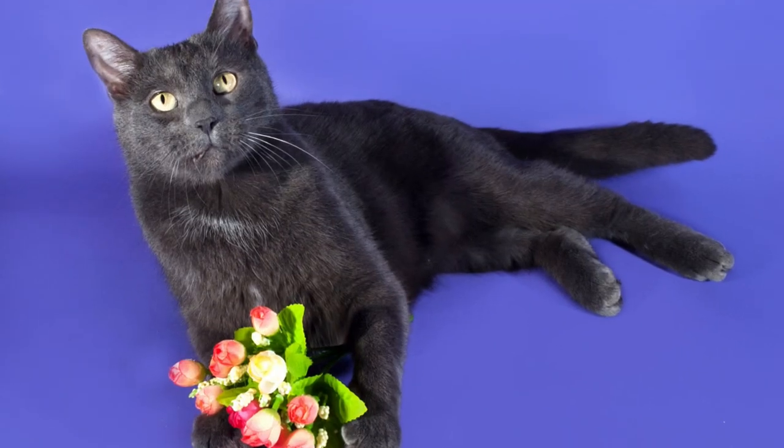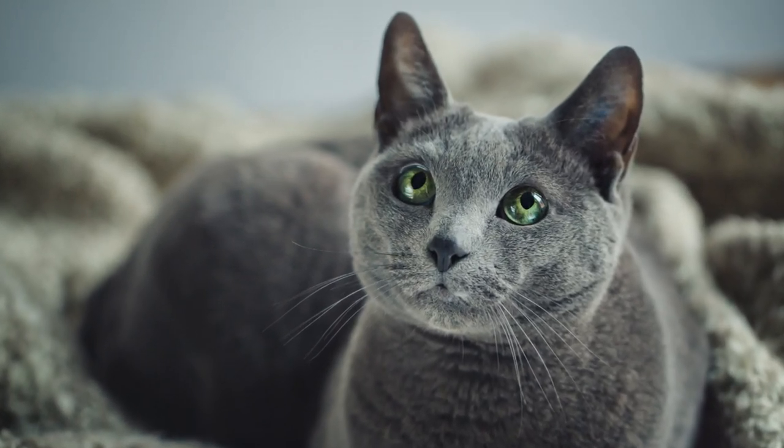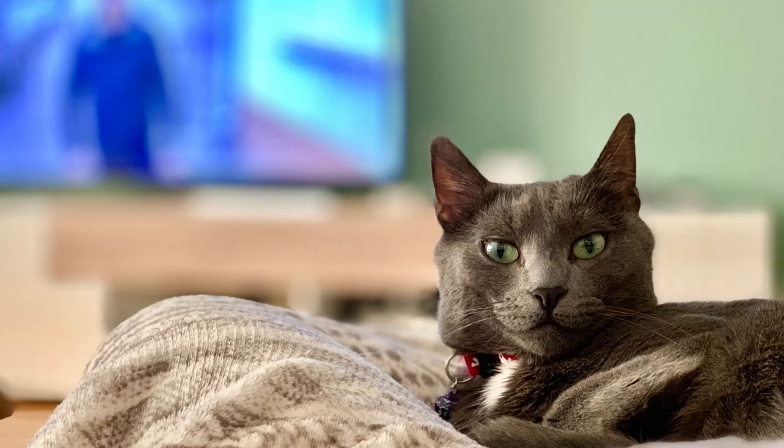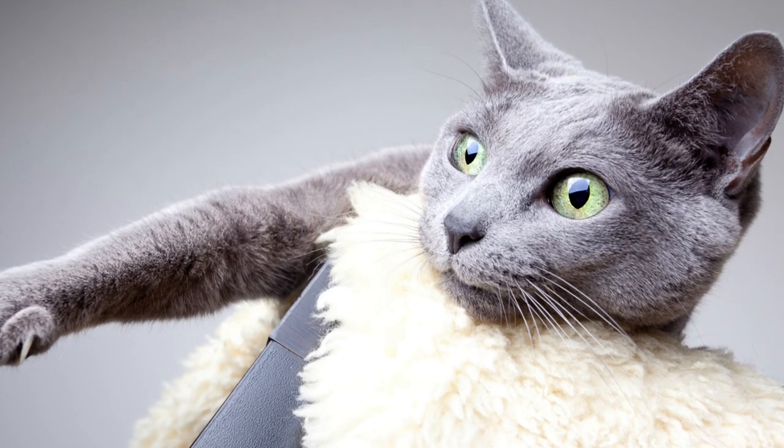They're also known for playing fetch, so you could make really fun YouTube videos. We learned that Russian Blues are very intelligent, but how loud do they get? Is it okay to have them in an apartment? Luckily, the Russian Blue has a quiet voice and is not especially vocal. However, things change when it's mealtime and your Russian Blue doesn't have a full bowl of food.